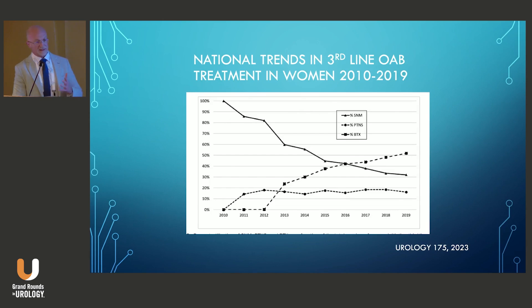A real question is whether implantable tibial nerve stimulators will significantly impact the number of patients who progress to third-line therapy, since current rates are quite low — about 1% to 3–4%. A study examining trends in progression to advanced OAB options from 2010 to 2019 in women showed that, despite PTNS becoming FDA-approved in 2010 and Botox in 2013, overall utilization remained low at about 1%, with perhaps a slight change in the ratios of each procedure.